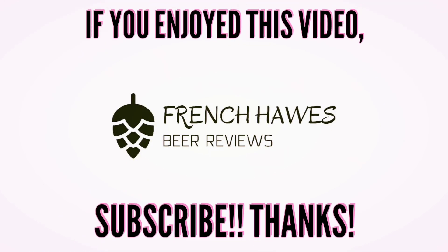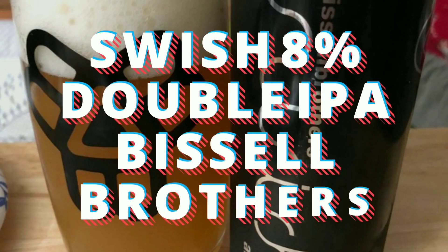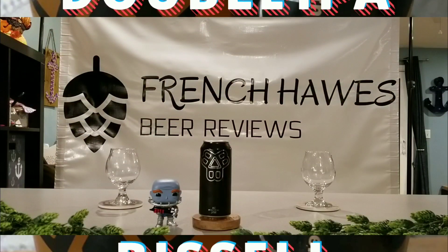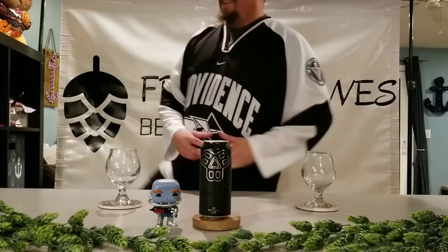Hundreds of bottles of beer on the wall, hundreds of bottles of beer. Which one's the right one for me? Sometimes the answer's not that clear. My best bet's to begin by tuning on into French Horse Beer Reviews.